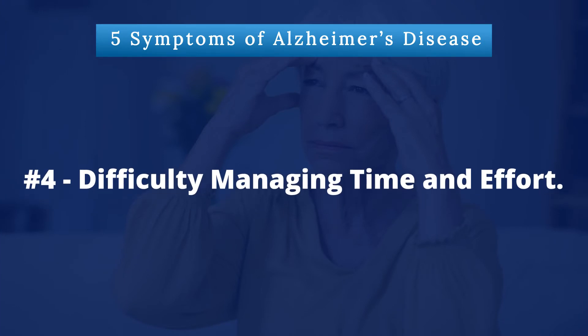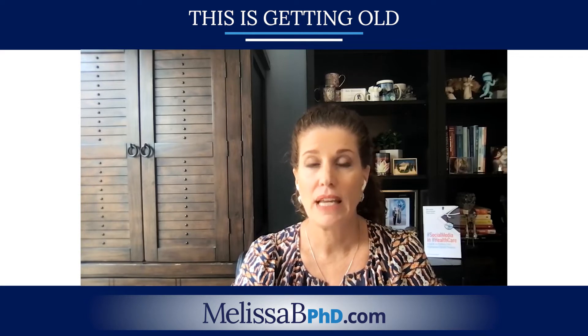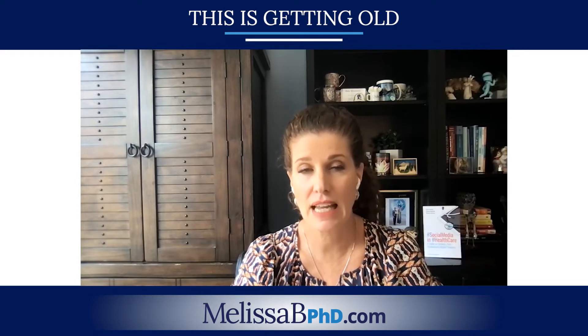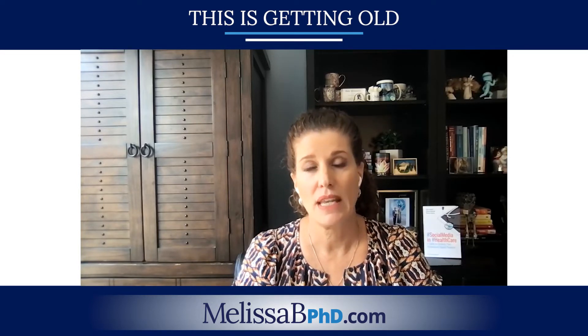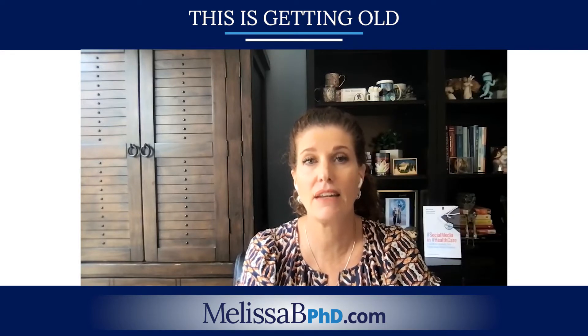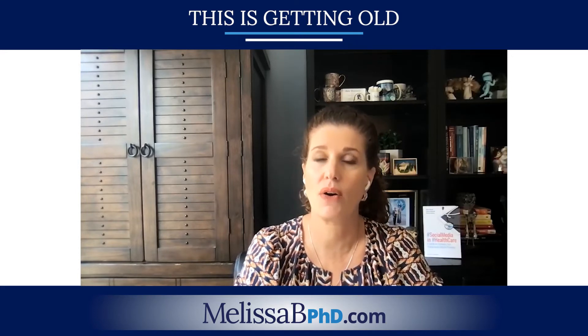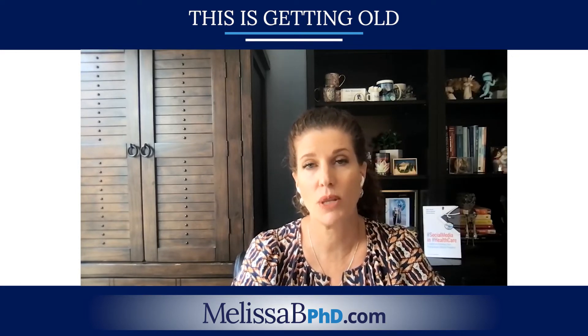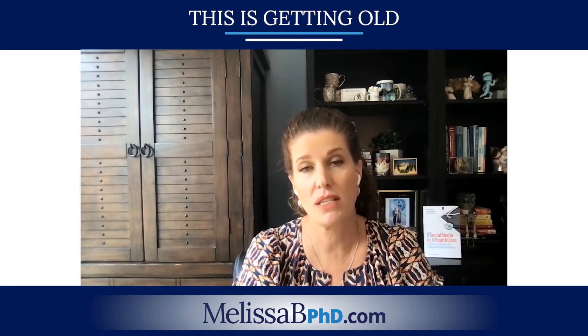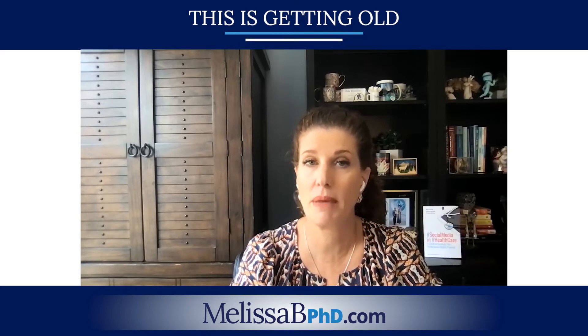Number four: difficulty managing time and effort. It takes people longer to complete normal daily tasks. They may have trouble organizing themselves to get out of the house. Executive functioning is the ability to plan and execute an activity, and people with executive dysfunction can take an hour just to get out of the house. People with a cognitive problem are doing the very best that they can, and understanding this can also decrease our own frustration.